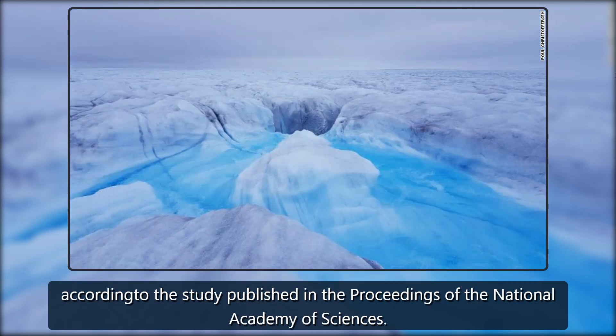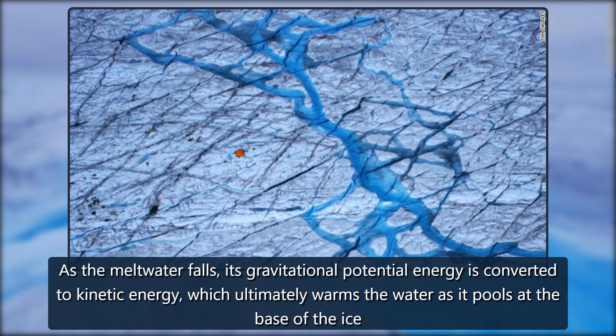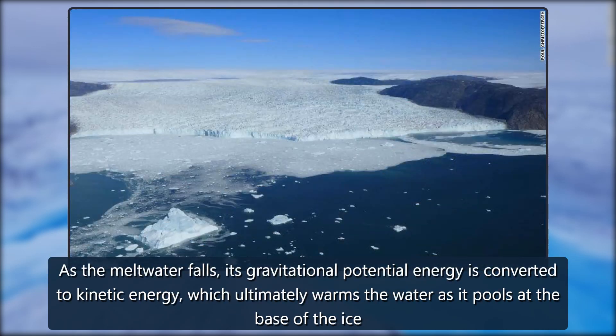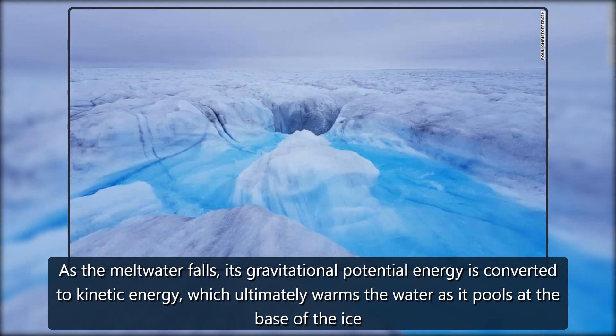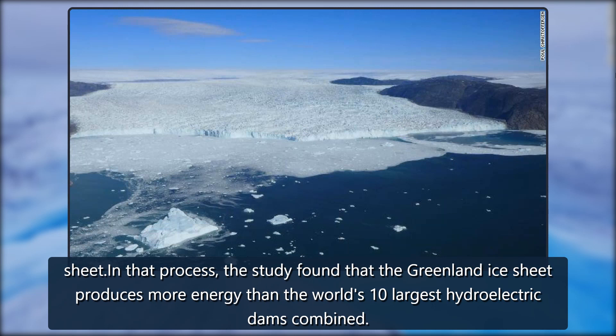According to the study published in the Proceedings of the National Academy of Sciences, as the meltwater falls, its gravitational potential energy is converted to kinetic energy, which ultimately warms the water as it pools at the base of the ice sheet. In that process, the study found that the Greenland ice sheet produces more energy than the world's 10 largest hydroelectric dams combined.